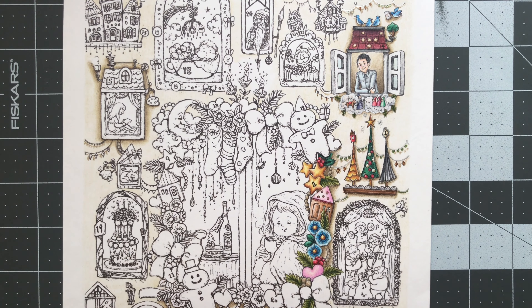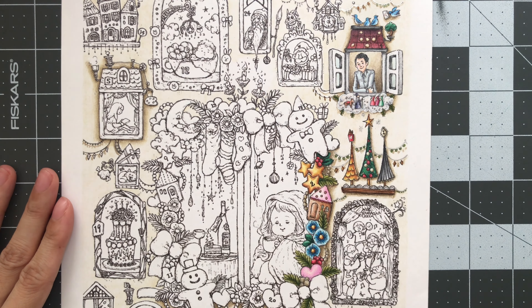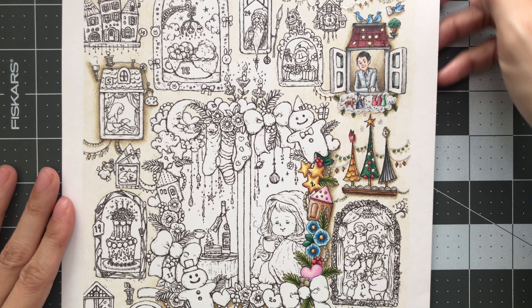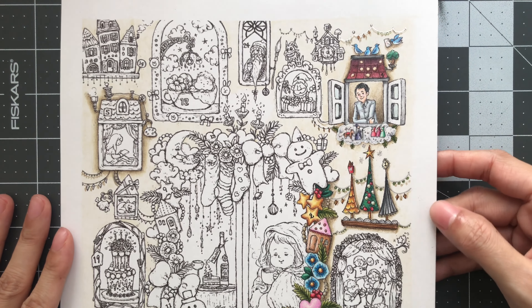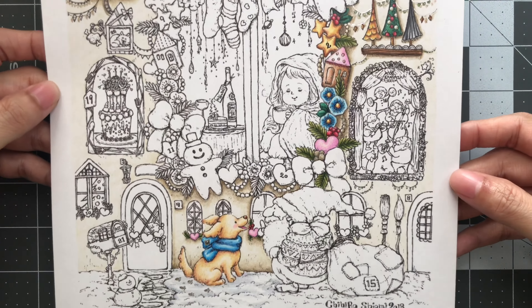Hello everyone and welcome back to LaVallia's Coloring. We'll be coloring day 5 in my advent calendar which is illustrated by Chihiro Shiomi. Information for her Etsy store and this illustration will be down below in the video description.